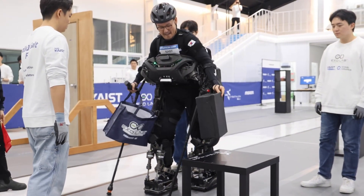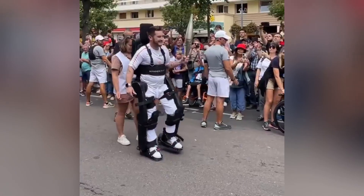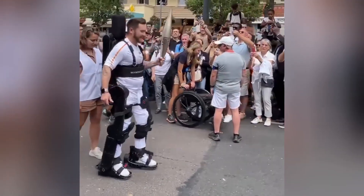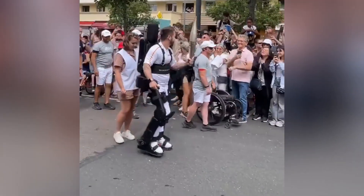What's exciting is that this is more than just an assistive device. It's a step toward a future where machines merge with our bodies, extending our abilities in ways we couldn't before. Today, it's about giving people with paralysis a second chance at mobility. Tomorrow, it might redefine what walking even means for all of us.